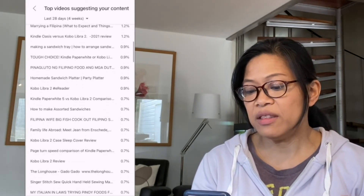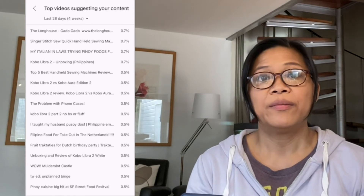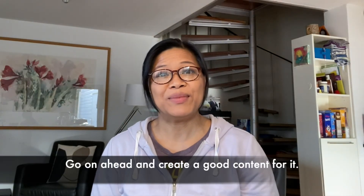Another suggestion: go to the 'Top Videos Suggesting Your Content' tab. This is a list of other channels' videos whose side panels suggest your videos to viewers. Look through their titles and see if you can create similar content — just don't copy them, be unique. Make use of YouTube Analytics because there's so much information to help you create good content. Once you have your topic, go and create great content. Remember to keep three things in mind: your thumbnail, the title of your video, and the content itself — I've discussed this in detail in a video called 'Know Your YouTube Analytics,' so click the link if you haven't watched it yet.